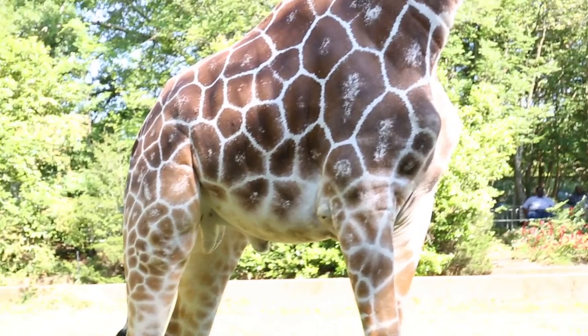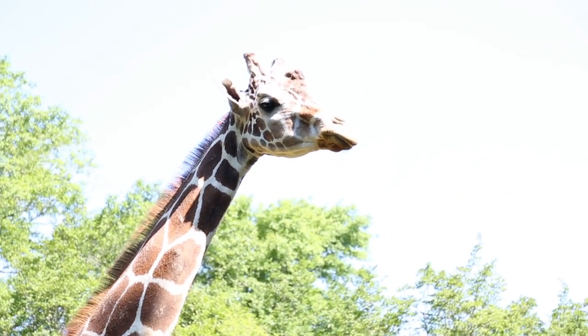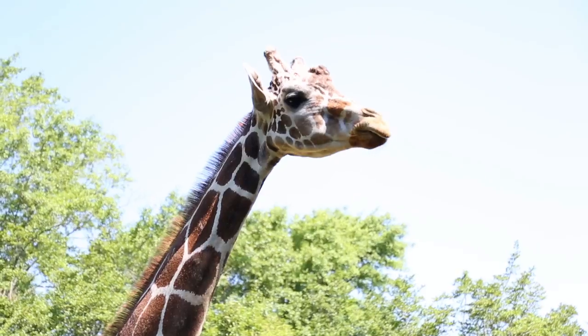And today we're going to be talking about Casper. Casper is an 11-year-old male reticulated giraffe. He stands between 15 to 16 feet tall and weighs around 2,000 pounds.